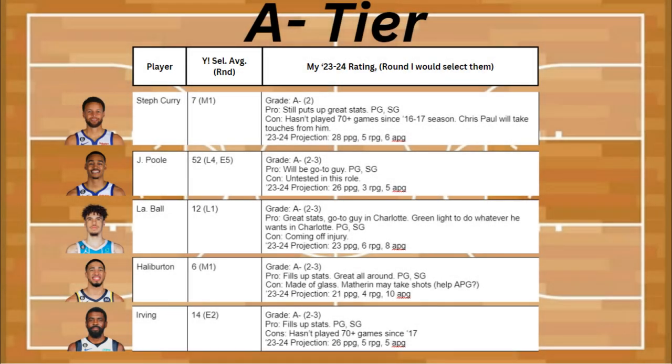To start off my A- tier, I have Steph Curry, and he's still putting up a lot of great stats. He's a point guard and a shooting guard. The con is that he hasn't played 70-plus games since the 16-17 season, and Chris Paul is going to be taking touches away from him. His projection is about 28 points, 5 rebounds, and 6 assists.